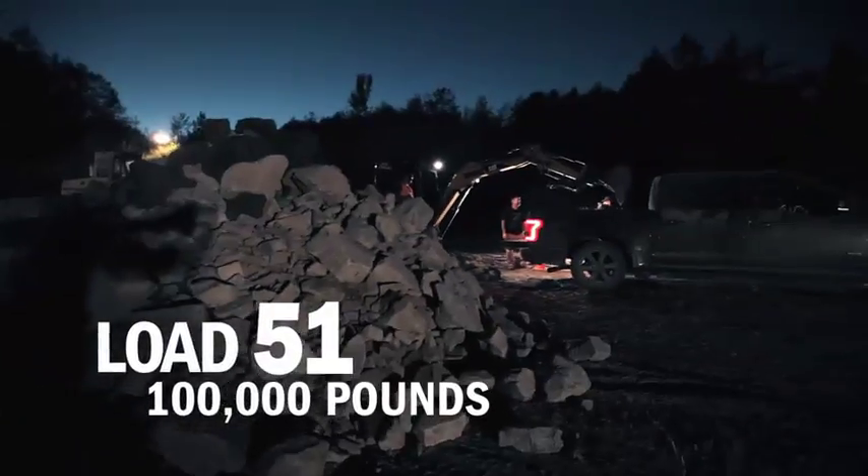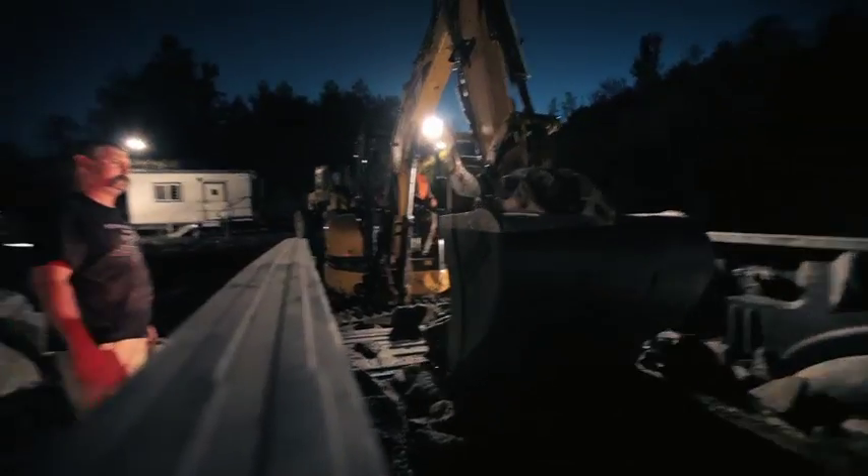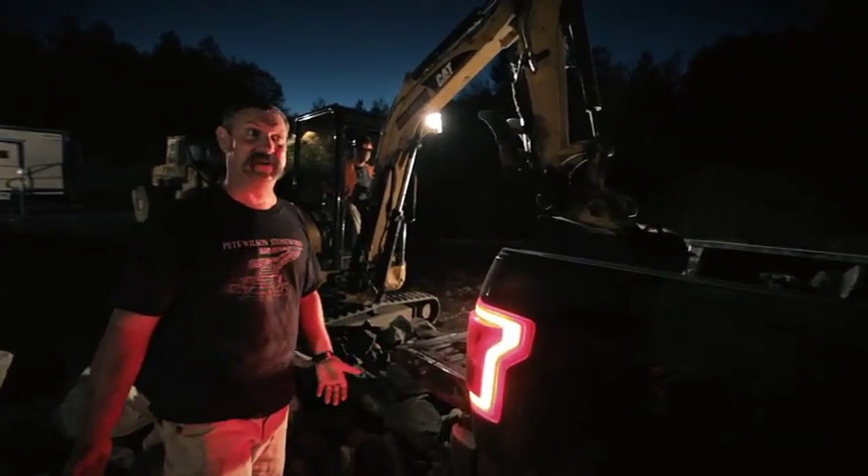This is load number 51. I would not do this to my truck. I'm surprised Ford did it to theirs.